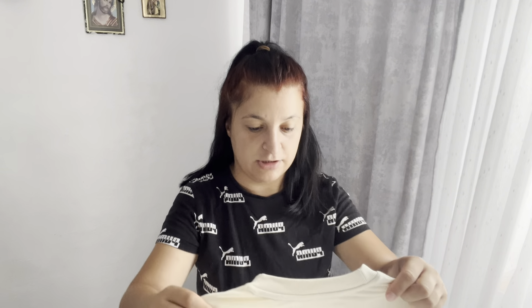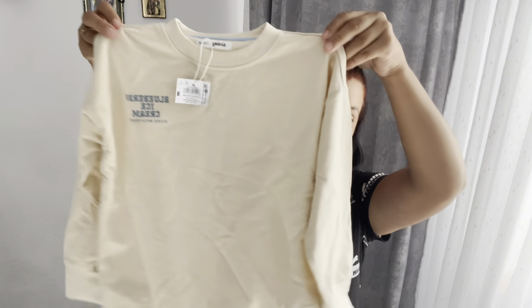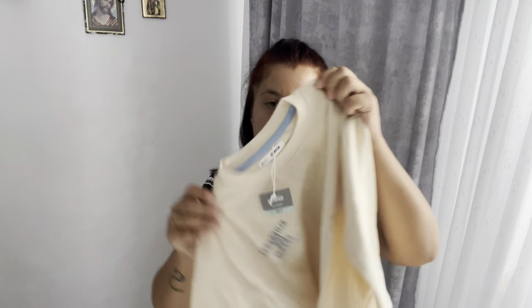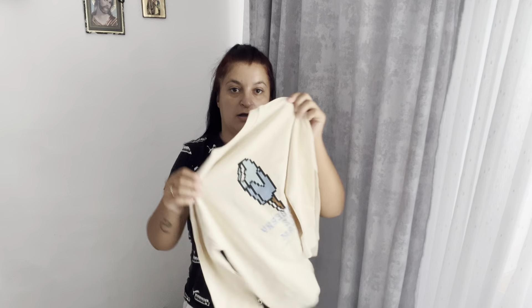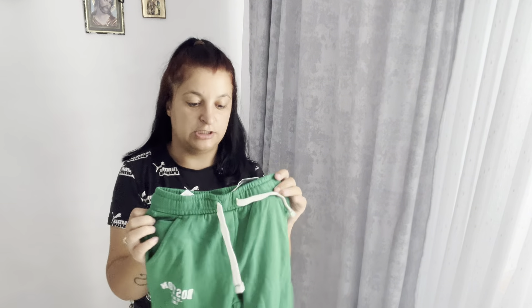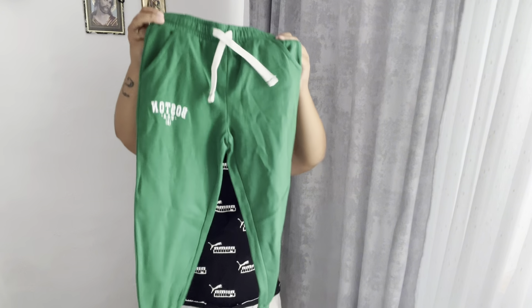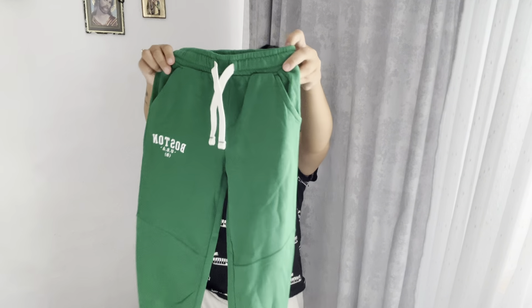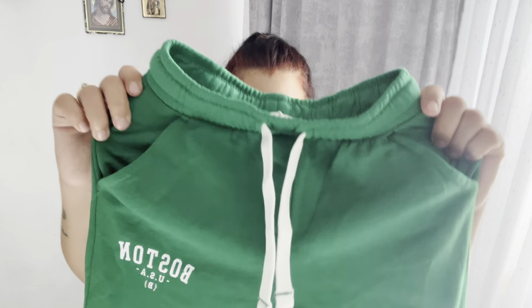Aproape tot ce este aici am luat pentru Ianis; pentru Sorin o să vă zic ce am luat - cred că o pereche de pantalon și un trening. Am luat pentru Ianis această blucă superbă, mărimea 116, cu desene pe spate. Și am luat două perechi de pantaloni la fel, verzi - sunt de toamnă-iarnă, super pufoși la interior. Pentru Ianis am luat 116, pentru Sorin 98.